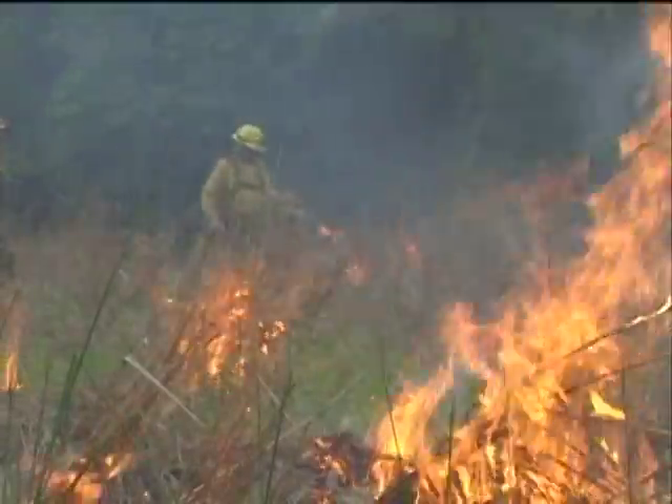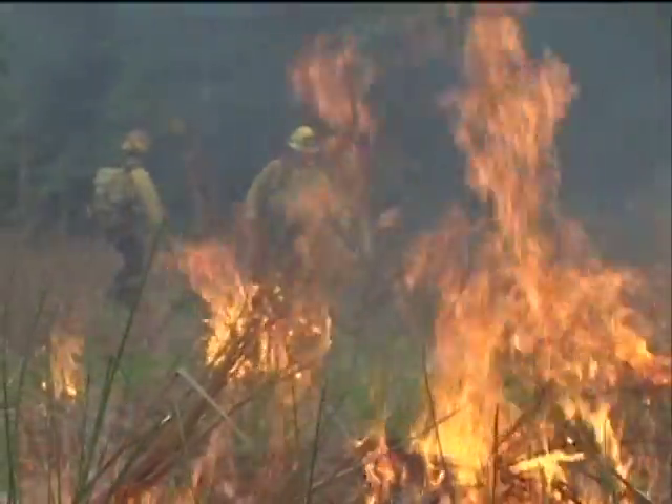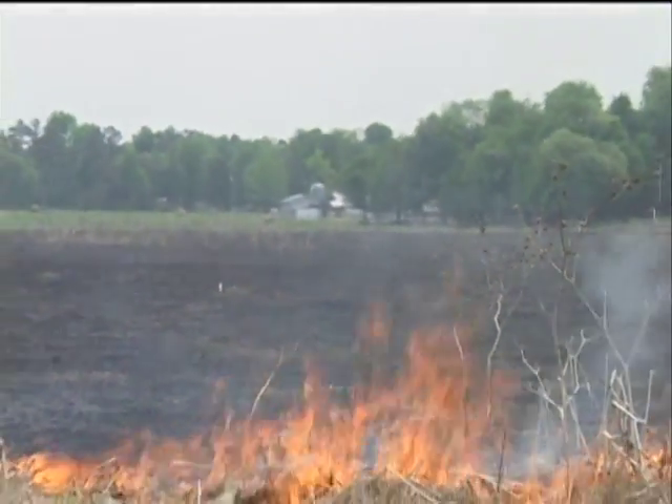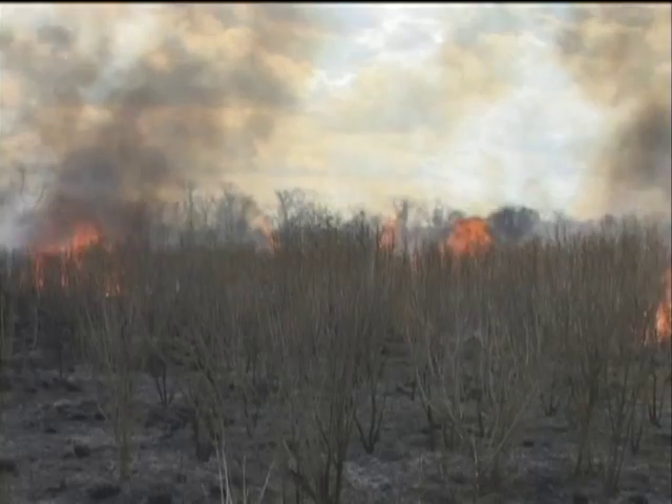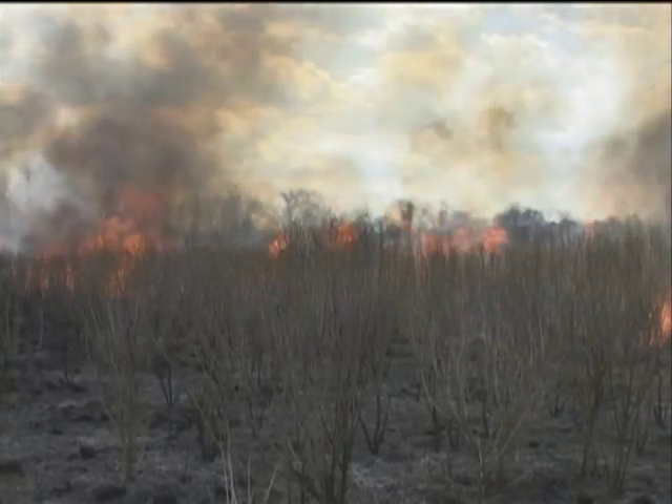Every year, wildfires burn millions of acres of land across the United States. Although Delaware rarely experiences the dramatic crown fires typical in western states, wildfires do occur in Delaware's fields, forests, and marshes. These fires threaten personal property, wildlife, and human lives.